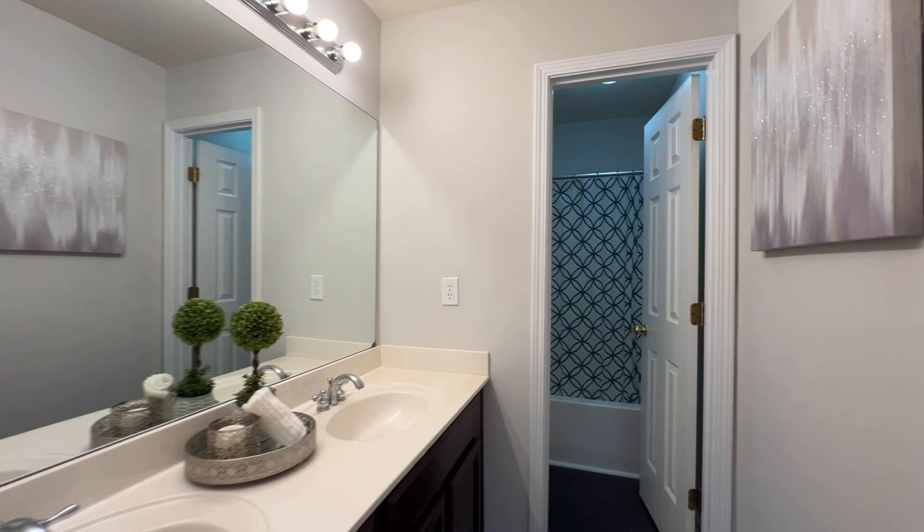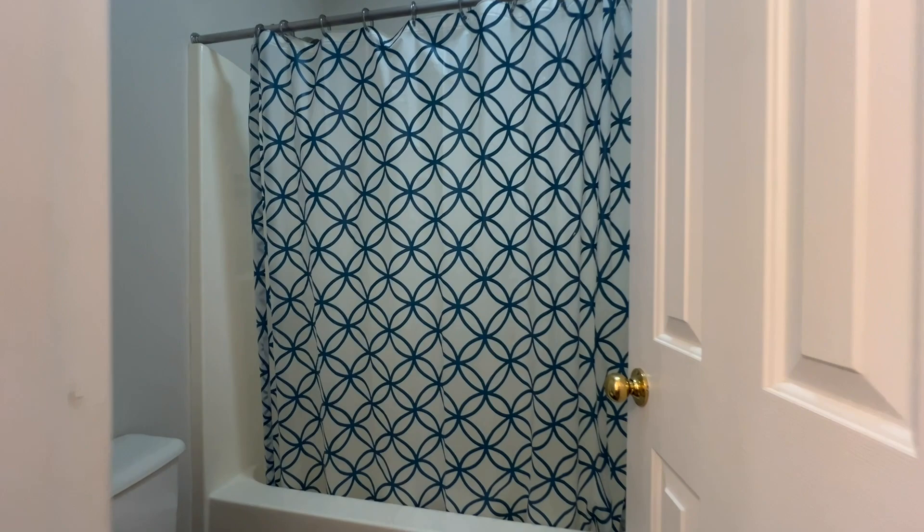You saw the size of the three bedrooms — they're really good sized. And then you have this bathroom, which is so well done. You've got two separate sinks and then you have a door, so somebody could be taking a shower and somebody could still be brushing their teeth.